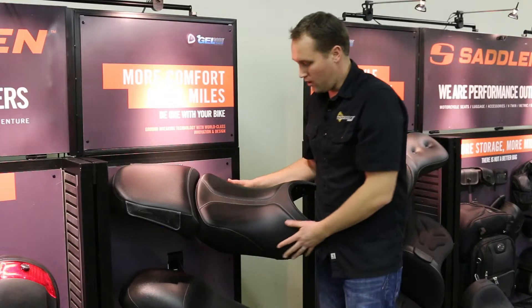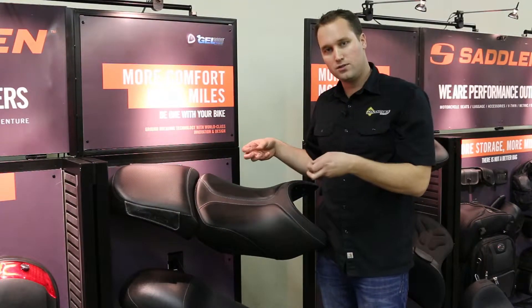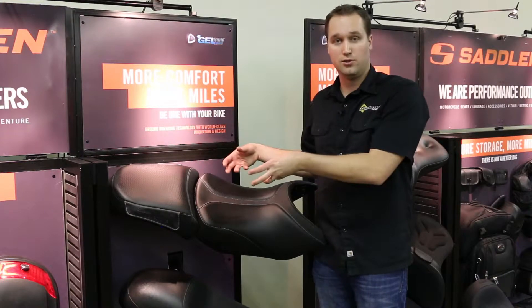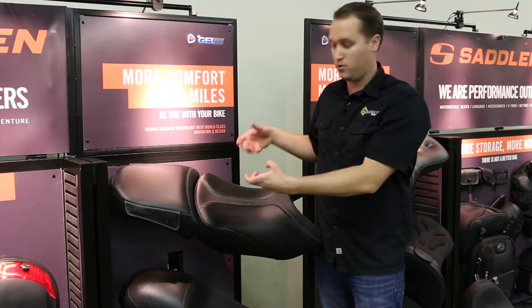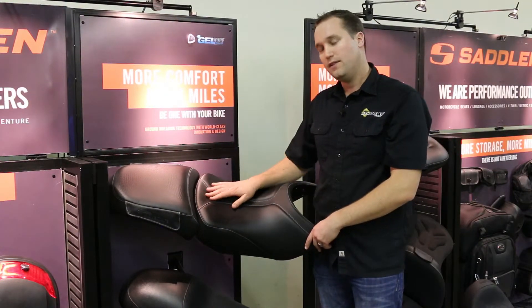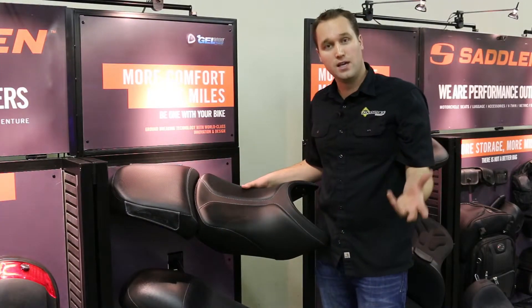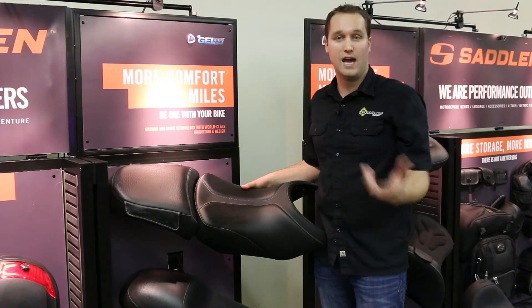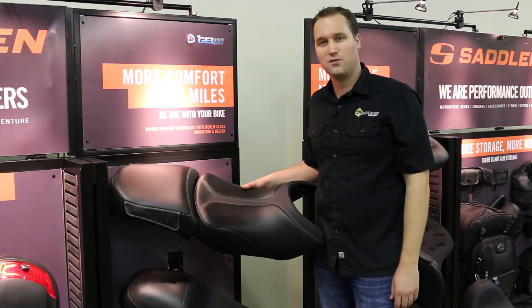With these seats, as with all the Saddleman seats, you get a quality pan with metal mounts. And if your bike has adjustable seat coming from the factory, they maintain the adjustability so you can still go up or down. This is the Adventure Touring — a really comfortable seat that still maintains the shape of a stock seat, so you're going to have the same feel off-road and on-road but with added comfort. This is Chad signing off. Thanks for watching.